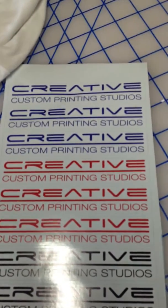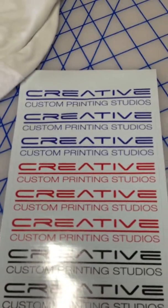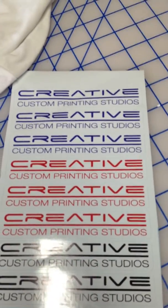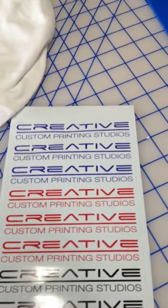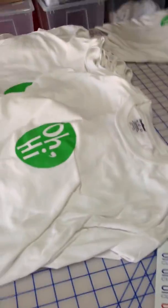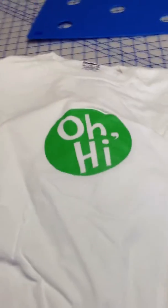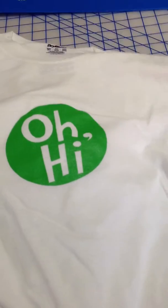Hello ladies and gentlemen, this is Creative Custom Printing Studios. I wanted to do my very first video on YouTube. These are the decals to our logo, but I wanted to show you a job that we've already started — this is silk screening. We did about 60 shirts, one-colored silk screen with a center design.